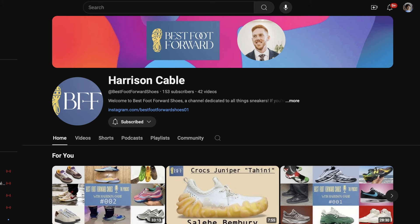Before I start this video, I wanted to give a quick shout-out to my guy Harrison Cable. His YouTube channel is Best Foot Forward. He's from Australia. We just did a podcast episode together — I'm going to link that down below. Check it out. There's a lot of good stuff about New Balance and sneaker culture and sneaker news in general. I had a lot of fun with it.